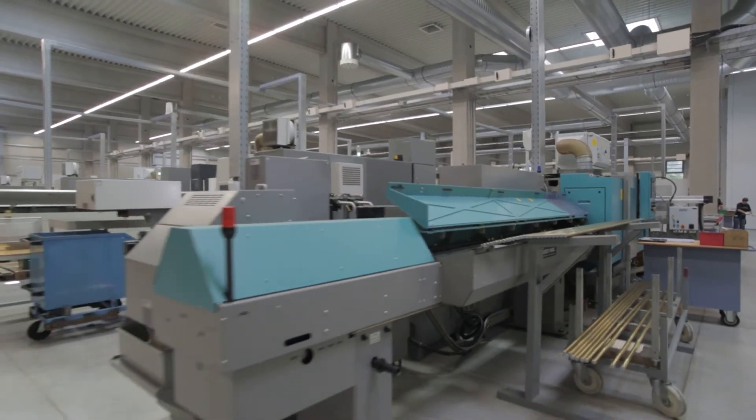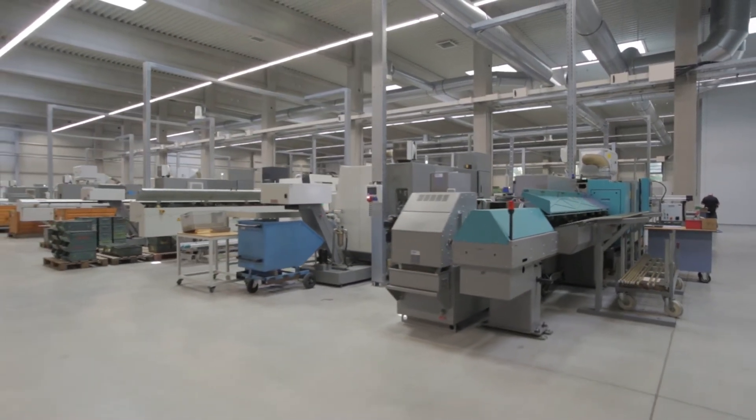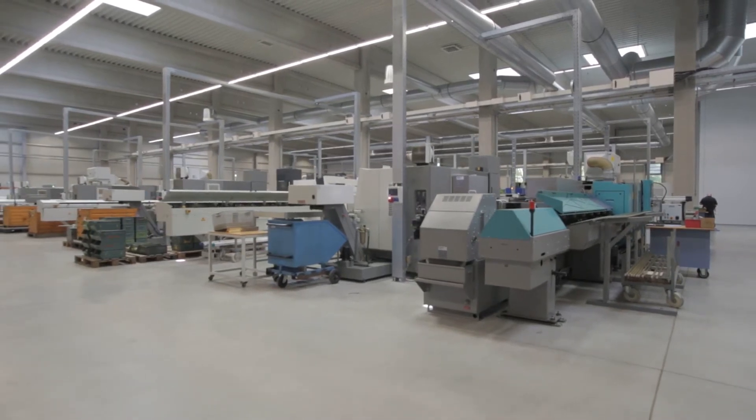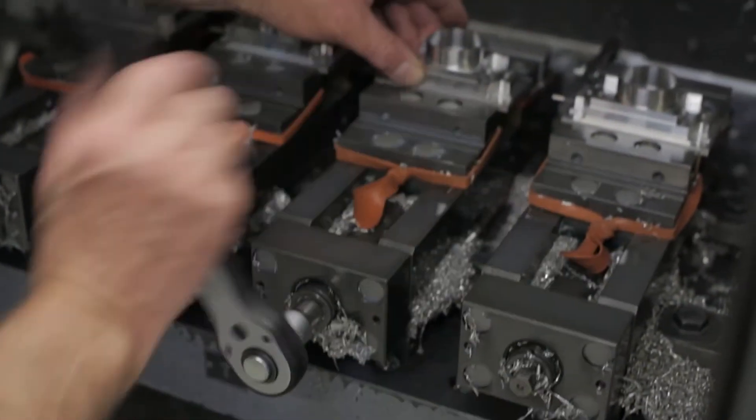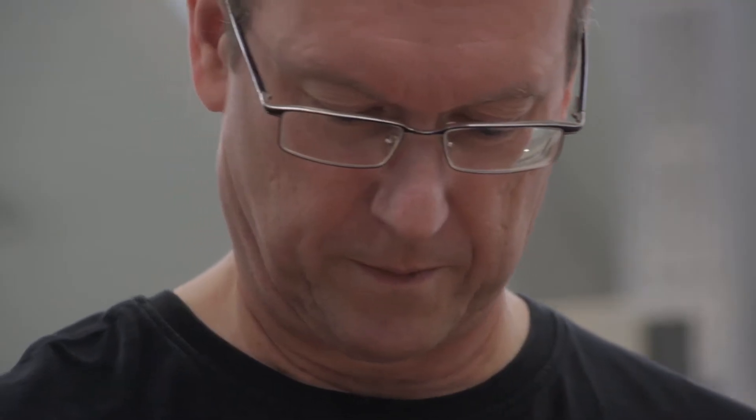Modern drilling, milling and machining centers are at the heart of IML GmbH's production of wood testing equipment. The highest precision and constant control of the manufactured parts guarantee the reliability and durability of the final product.